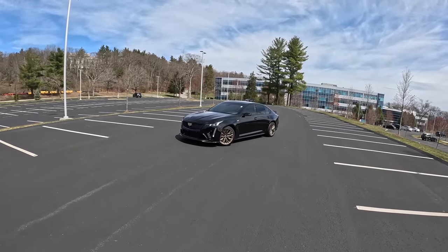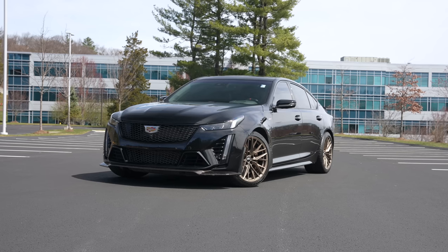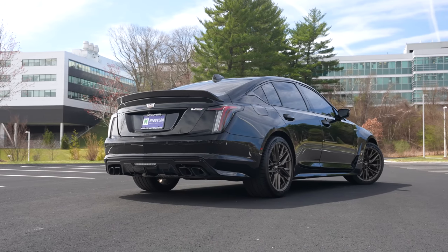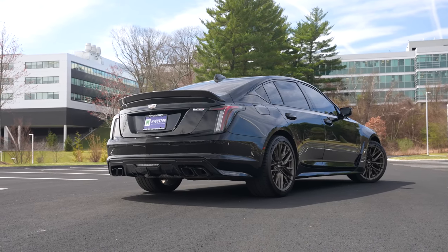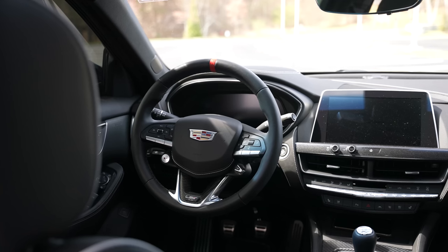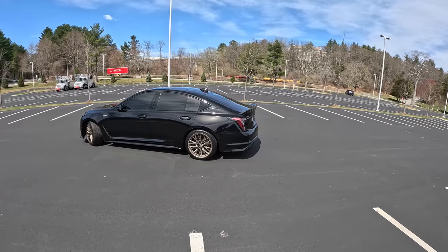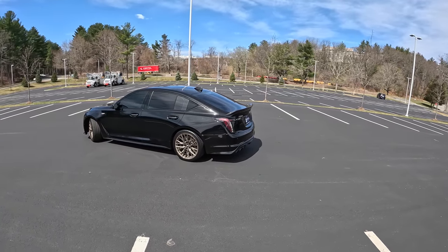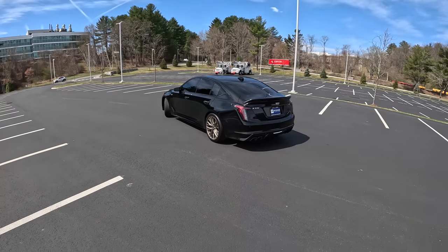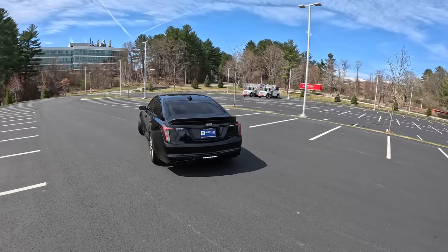Welcome back, I'm Tedward, and thanks to Boston Motorsports, today we're driving a 2022 Cadillac CT5-V Blackwing. This is equipped with a six-speed manual transmission as it should be, although there is an optional 10-speed auto. It has a supercharged 6.2-liter V8 making 668 horsepower and 659 pound-feet of torque, all delivered to the 305-section tires in the rear — no all-wheel drive here.